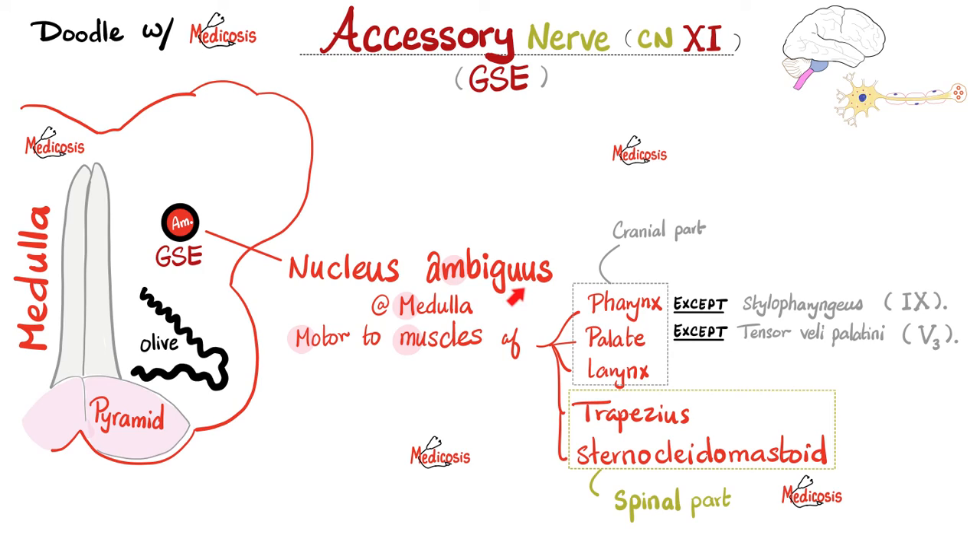Let's review. Starting from the nucleus ambiguus in the medulla, which is motor to muscles — following the vagus, it supplies all the muscles of the pharynx except stylopharyngeus (supplied by the glossopharyngeal nerve), all the muscles of the palate except tensor palatini (supplied by the mandibular nerve), and all the muscles of the larynx with no exceptions. That's the cranial root. The spinal root supplies two muscles: shrug your shoulder by the trapezius, and look to the opposite side by the sternocleidomastoid, which attaches to the sternum, clavicle, and mastoid process.